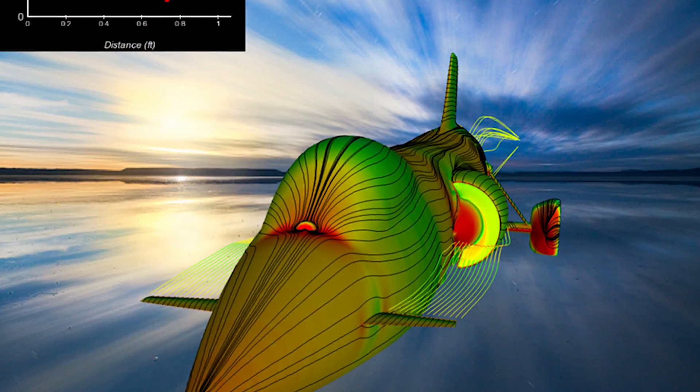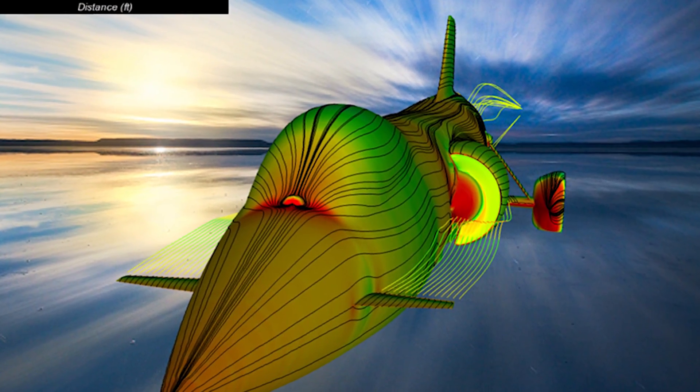We're measuring airspeed, static air pressure ports, accelerometers, strain gauges — a lot of incoming data on a car when we make a run close to 800 miles an hour.